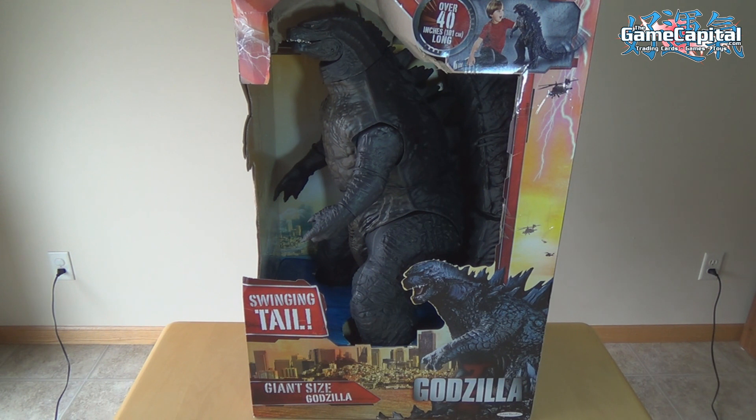He has 12 points of articulation, a powerful swing tail, and his mouth opens and closes. Godzilla is highly detailed and will be a favorite of children and collectors alike. You can get your Godzilla figure today and start wreaking havoc. It has a suggested retail price of $49.99 and is for ages 3 and up.